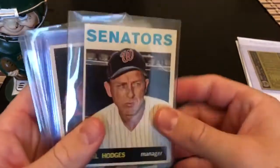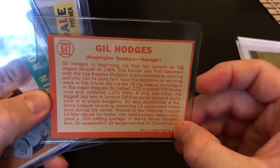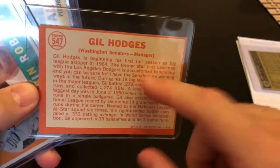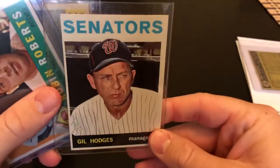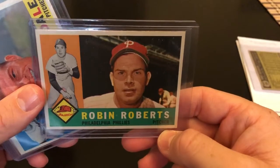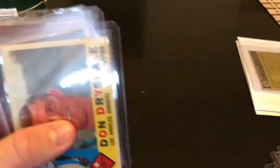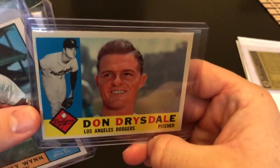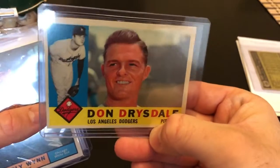Here's '64 Topps Gil Hodges — I believe this is his first full season as a manager in '64. An eBay pickup — 1960 Topps Robin Roberts, really sharp card, decent centering, that'll make it into a submission sometime soon. Don Drysdale — another sharp 1960 Topps.